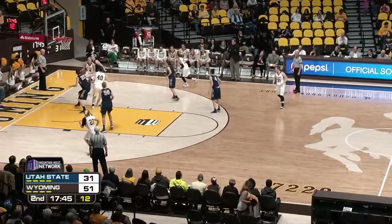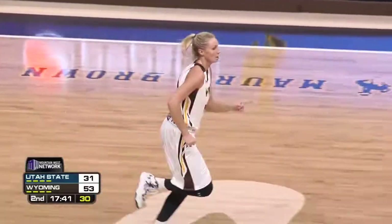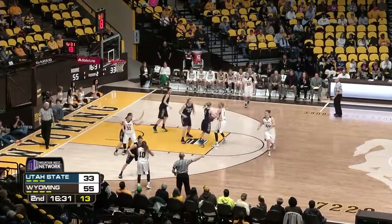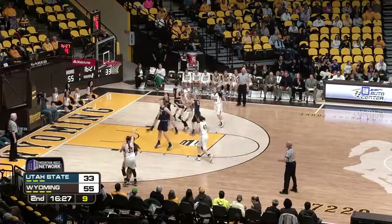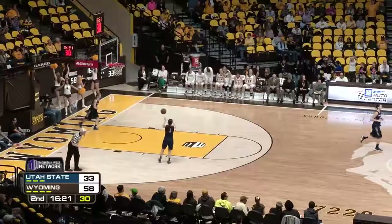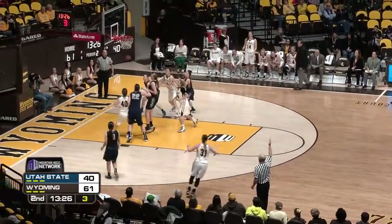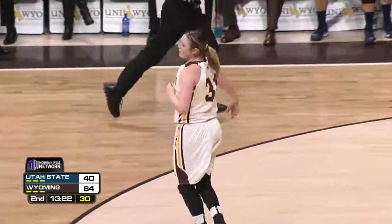Mileto to Woodward in the corner. Woodward drives in line, pull-up right-hand floater is good. Markell Dent made that happen — she set a great screen. To Dent, left side on the angle. Dent at the top to Sibbrel, Cowgirls working the motion. Mileto for three. Got it! She's looking for it every time. Rob pass inside Sibbrel, back out to Mileto for three. Got it! Nice job, Jordan Sibbrel — found their teammate wide open.